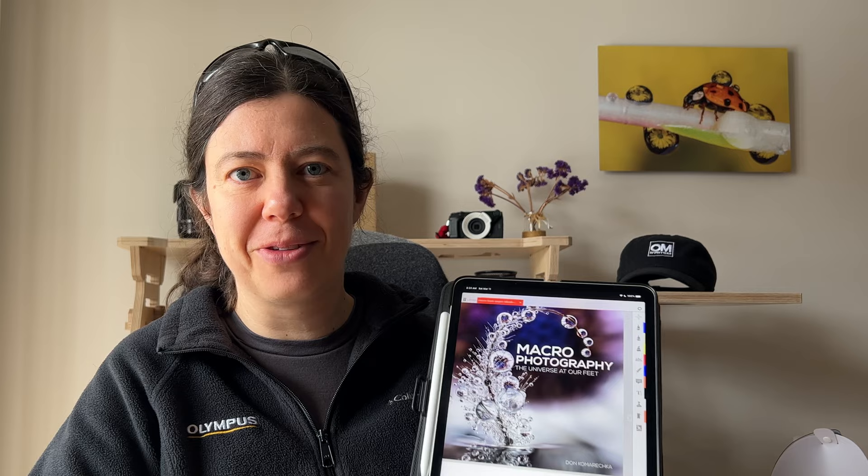It goes through everything you need to know about macro photography — from the type of gear you need, to the settings, to how to do refraction, and how to photograph snowflakes. That's his big thing; he does a lot of snowflakes and it is very impressive. Tons and tons of pictures to inspire you. It's very well done, very well written. I really recommend this book if you are a macro photographer — you're just going to dive into it and not be able to let it go.